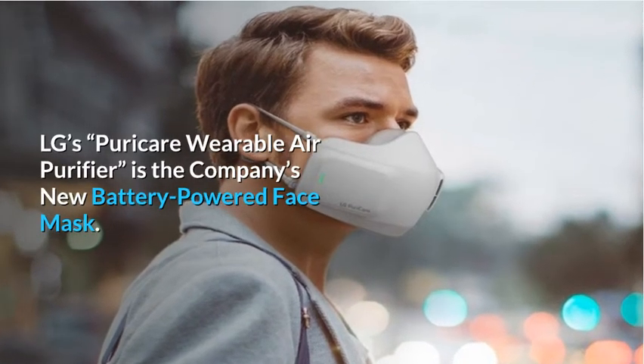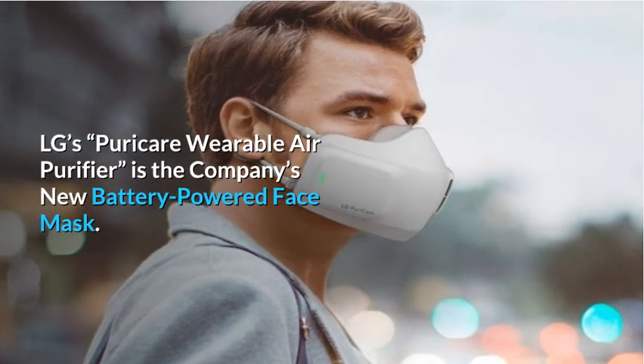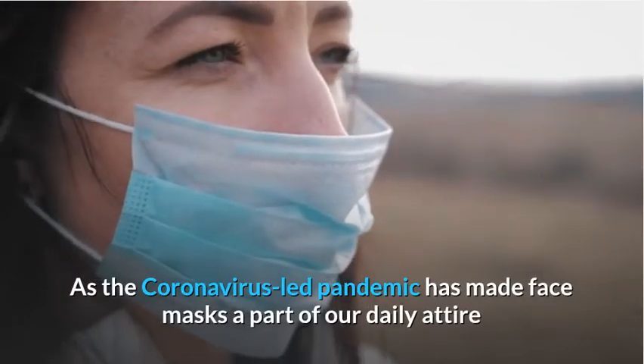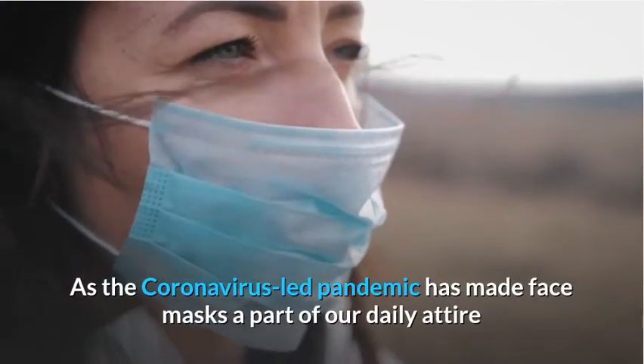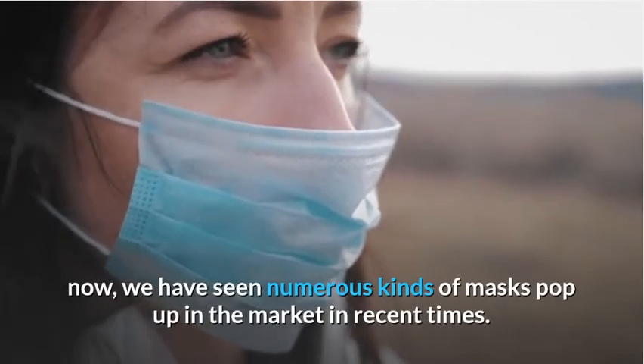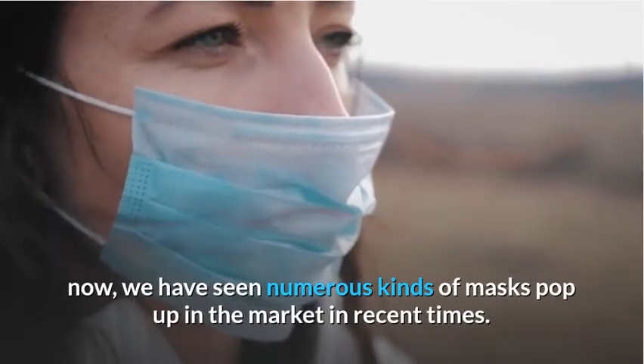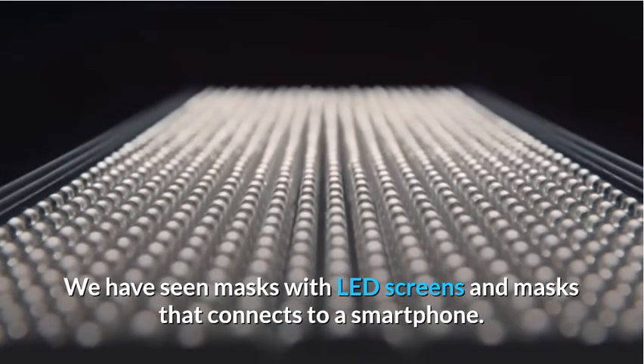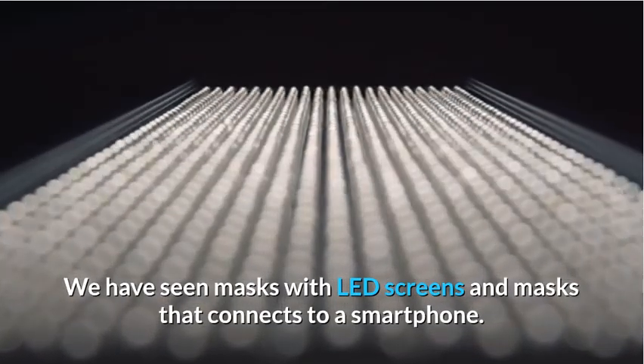LG's Purik Air Wearable Air Purifier is the company's new battery-powered face mask. As the coronavirus-led pandemic has made face masks a part of our daily attire, we have seen numerous kinds of masks pop up in the market in recent times. We have seen masks with LED screens and masks that connect to a smartphone.